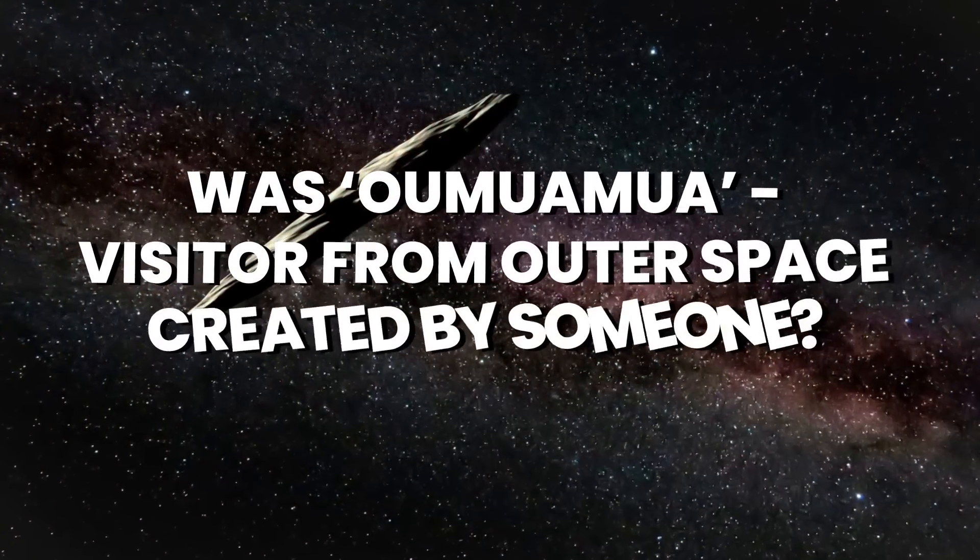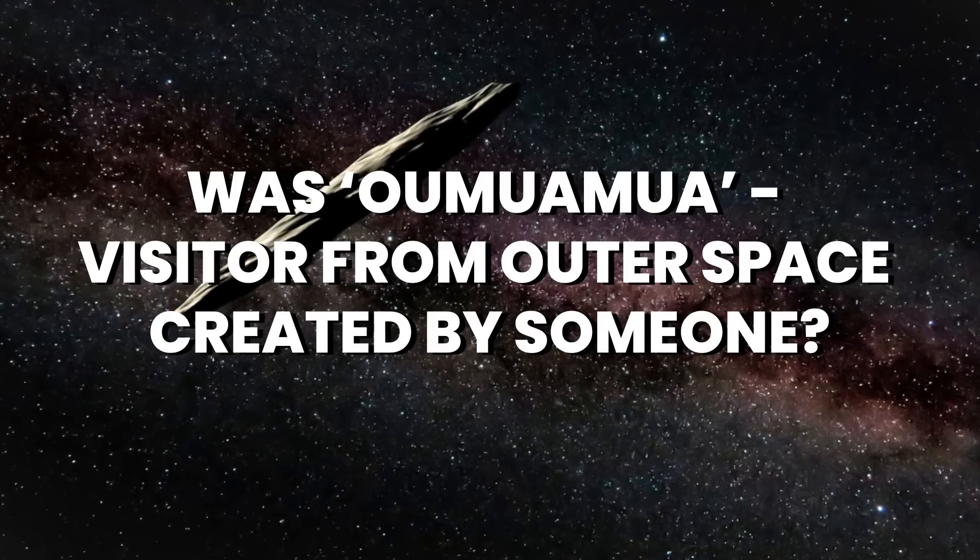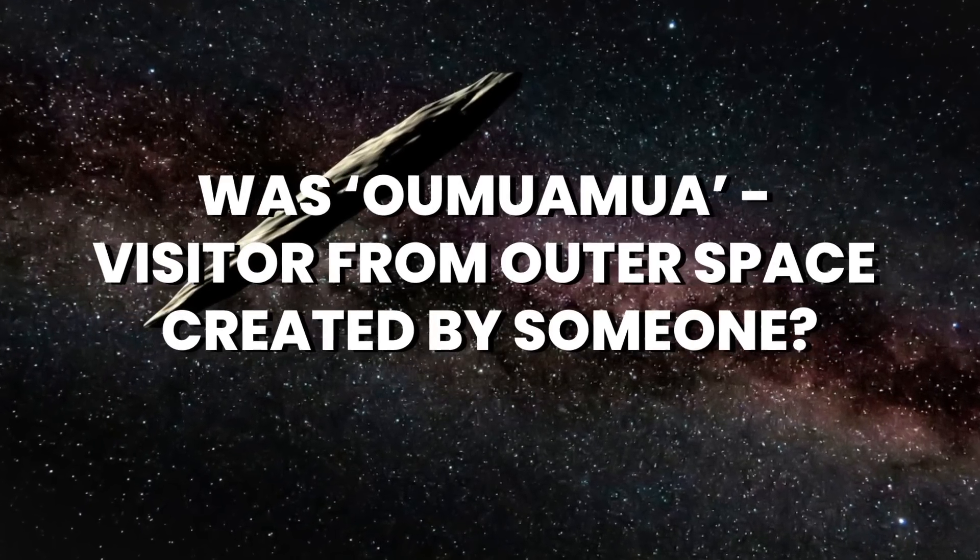Abhigya asks: what do you think about the cigar-shaped oddity from outer space, Oumuamua? Was it artificial, as it had no comet tail? Let's put Oumuamua on the screen.